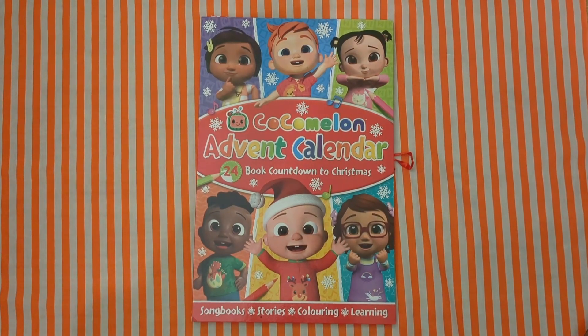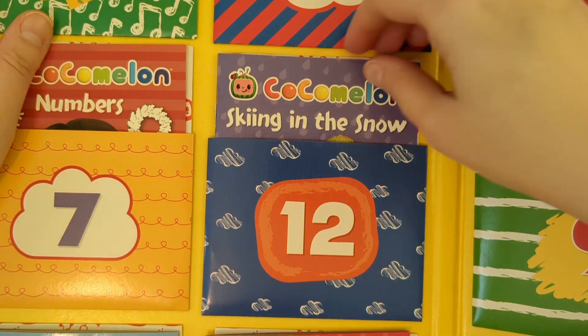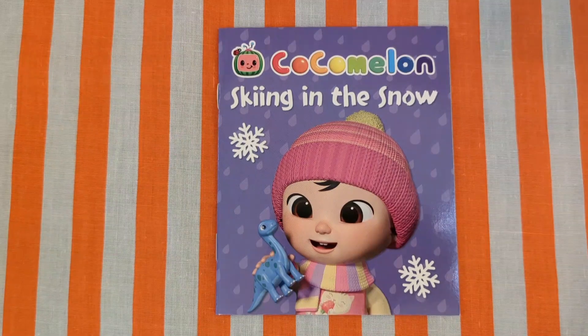Welcome back book buddies. Let's open day 12: Skiing in the snow.